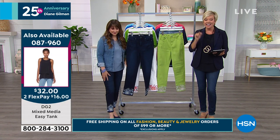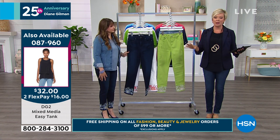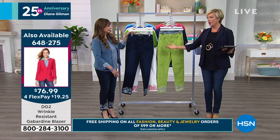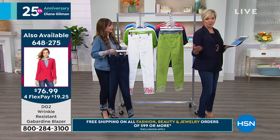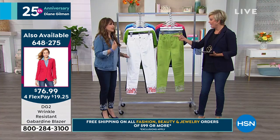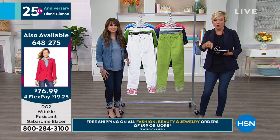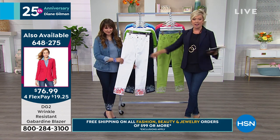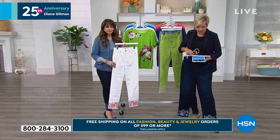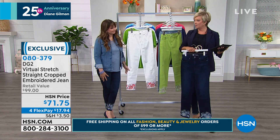When you see that rotate — there it is — item 87960. If you'd like a solid easy tank with two layers, there are so many colors. We can check them out on hsn.com. And then the blazer — I'm a perennial lover of all of Diane's blazers. This is the navy. We've got blush, black, ivory, and magenta. Item 648275 — it's a fully lined blazer. I love this look: the deep indigo with the embroidery, solid tank, solid blazer.